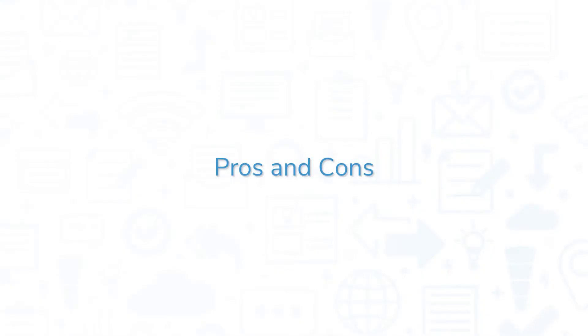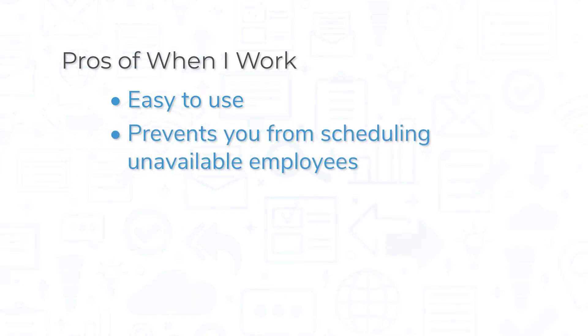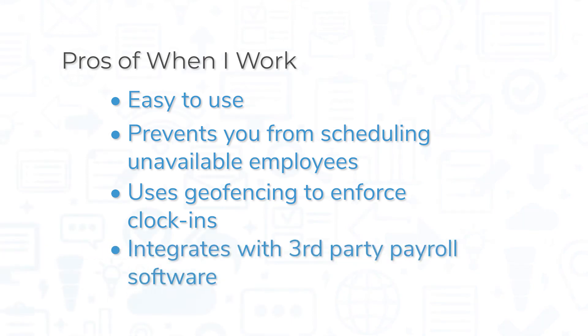When I Work is a top-rated tool, but it still comes with its pros and cons. The biggest pro might be ease of use — the scheduling tool is intuitive, with smart features to prevent you from scheduling employees when they aren't available. Features like geofencing prevent unauthorized clock-ins, and the system supports integrations for a number of different payroll software systems to pay employees based on their timesheets.